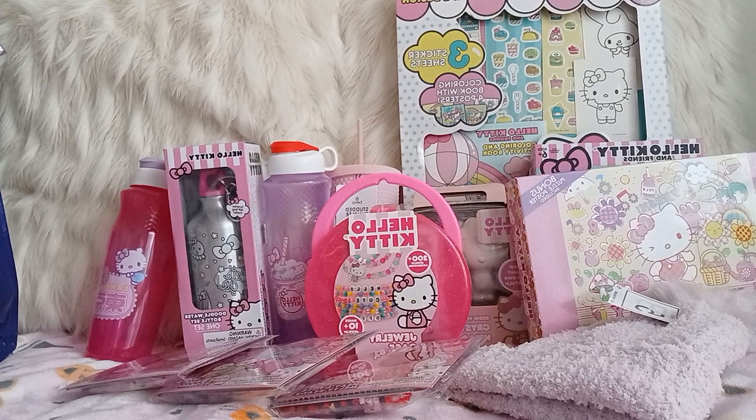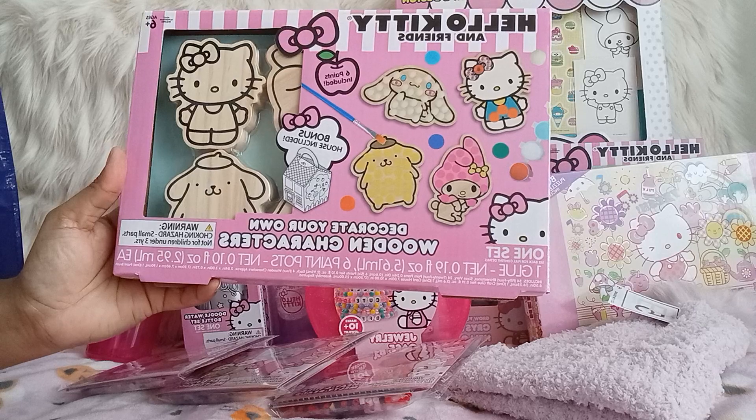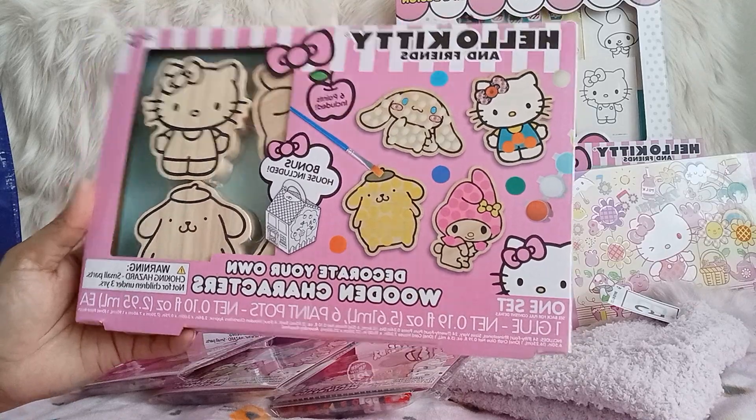And then the last Hello Kitty item: the wood — it's Decorate Your Own Wood Characters. I was hoping I'd find this, so I'm so happy. There was only one left or I would have grabbed two.